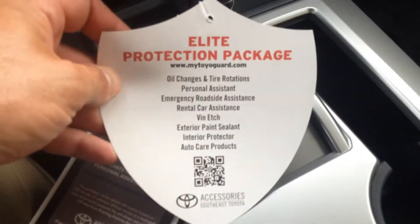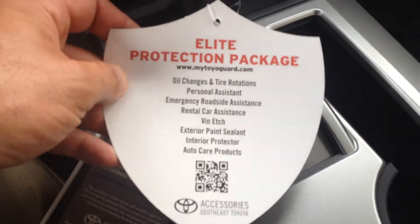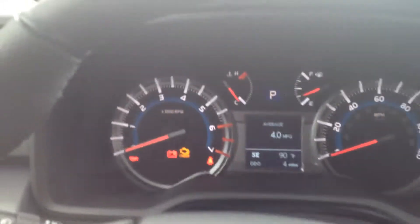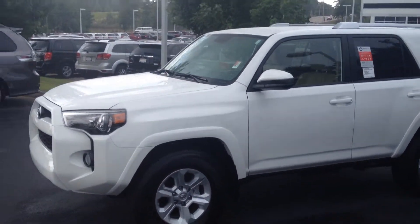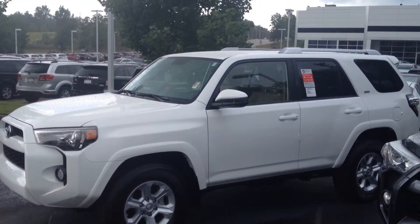And here's all the features of the Toyota Guard Elite package I mentioned. And if you were unaware, Toyota is offering 0% for 60 months on a 4Runner — first time in history they've done it. And with three years of complimentary maintenance, tires for life, and 0% interest, it's a great time to join the 4Runner family.